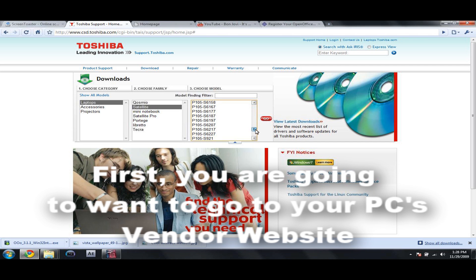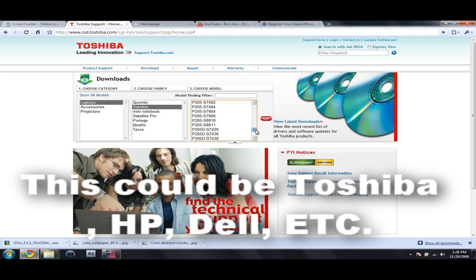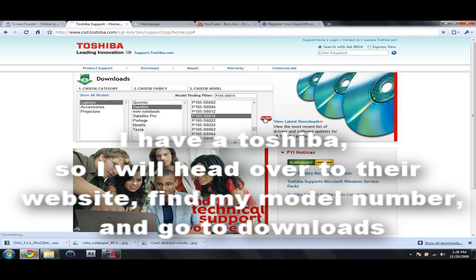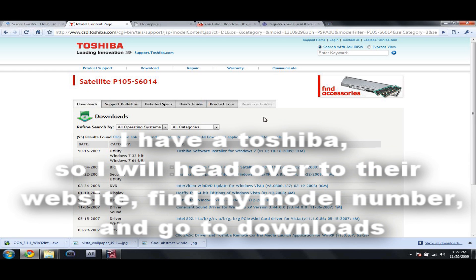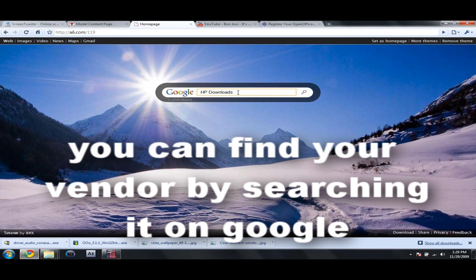First, you are going to go to your PC's vendor website. This could be anything from Toshiba, HP, Dell, or any other company. I have a Toshiba so I am going to head over to their website, find my model number, and go to downloads. You can find your vendor by searching it on Google.